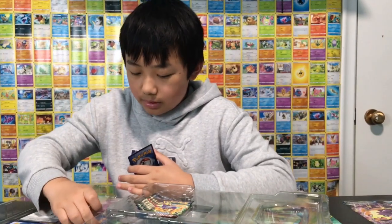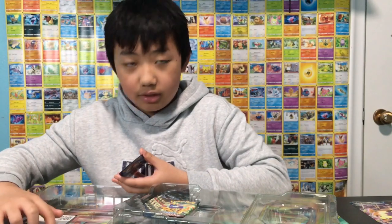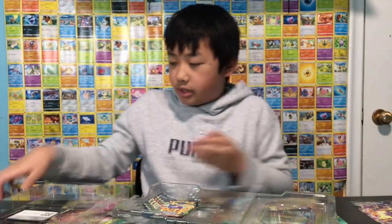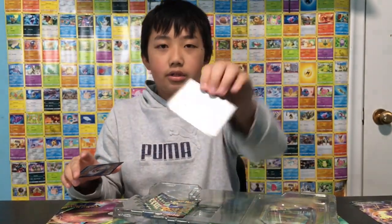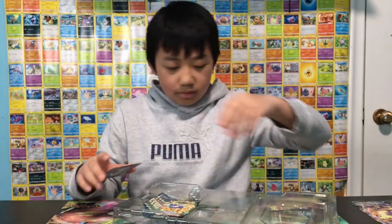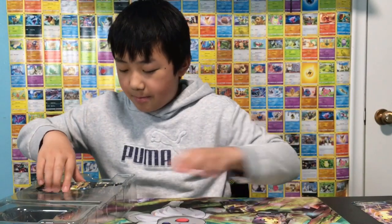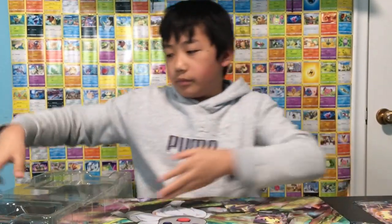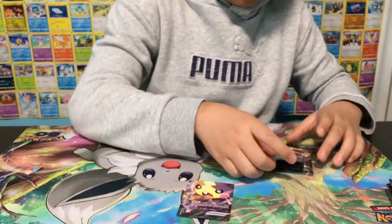They're all full art, so I gotta be careful touching them since this is like a week old. There's a code card too if you guys want it. I'm just gonna take the packs out — be patient — and I'm gonna set the cards up on the floor so you guys can see them.